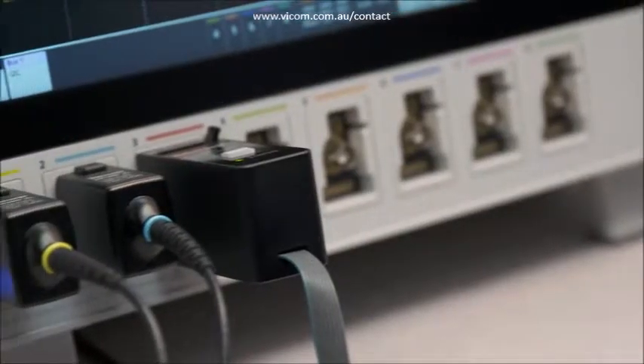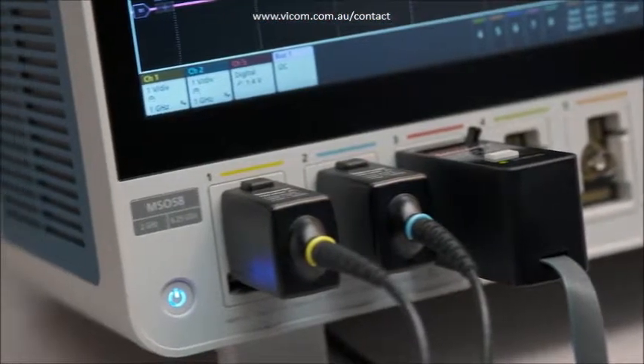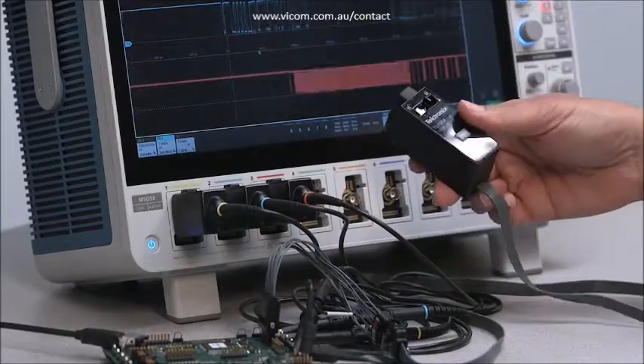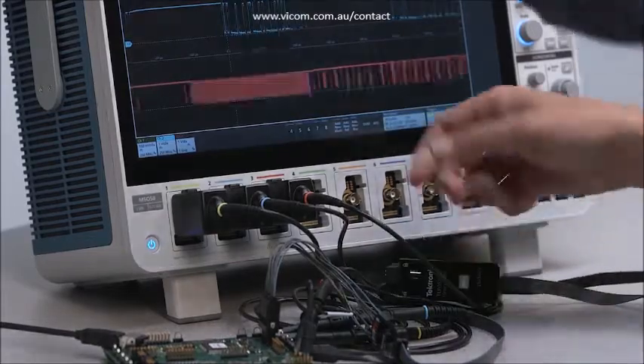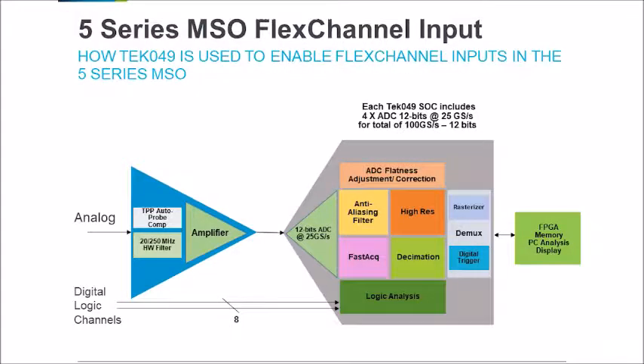The Tech49 allows the use of flex channels. On our front panel, the customer selects whether they want a digital signal or analog signal. When that selection is made, it brings the signal into the design and it either goes through our analog circuitry or our digital circuitry. Once selected, the design then allows the signal to flow through.